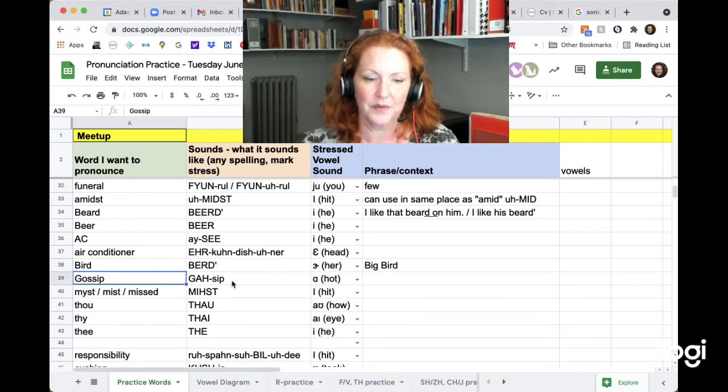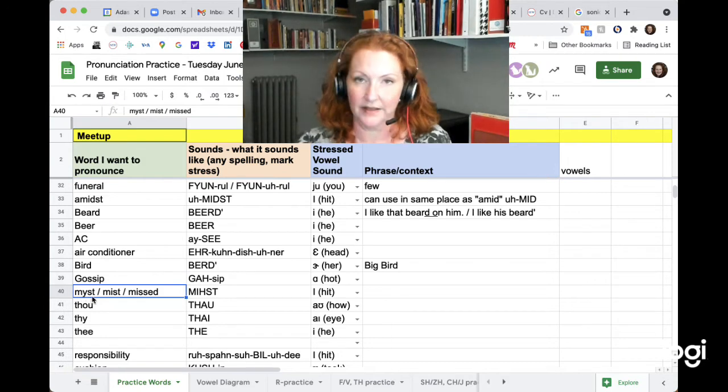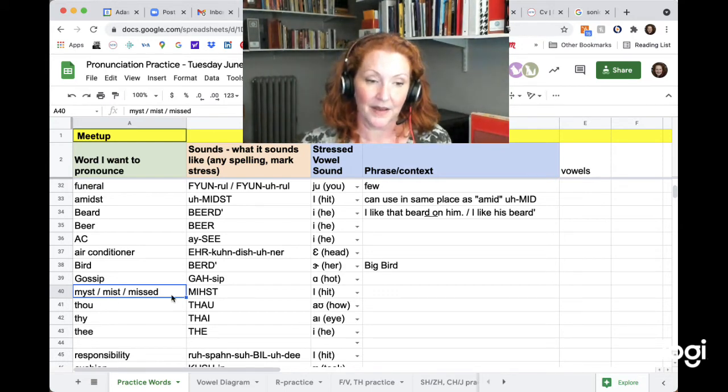Gossip — looks like an O but sounds like 'ah.' Gossip. And 'myst' was here — I didn't know it was a word, but it can be short for mystery. It's the same sound as 'mist,' as in moisture in the air. And it sounds the same as 'missed,' because the E-D here sounds like a T. Mist. I missed your call. The vowel is I as in 'hit' with an S-T. Missed.